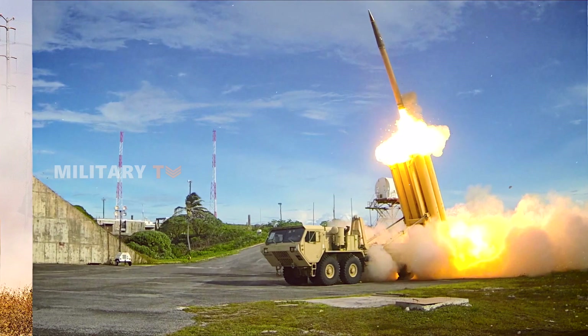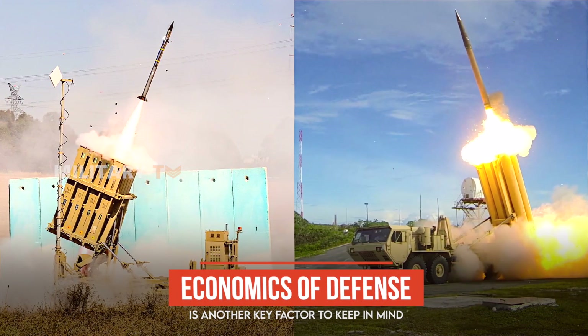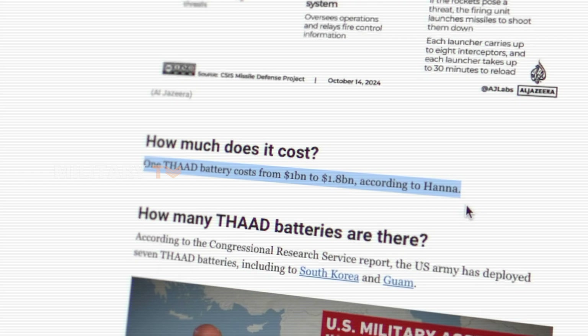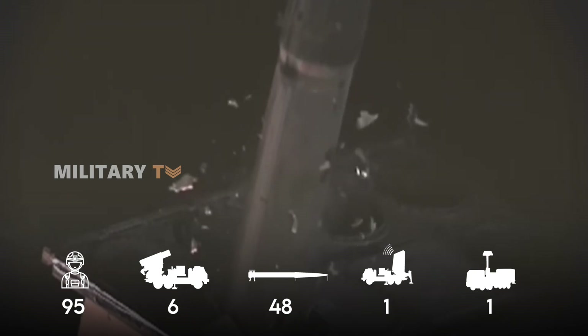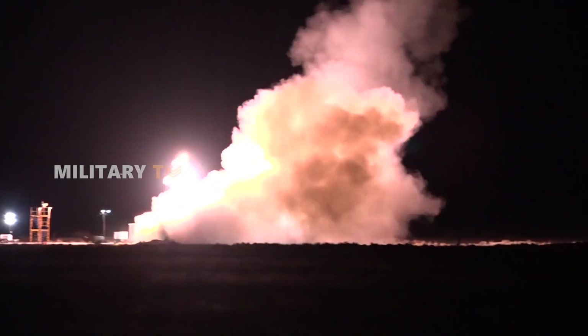When comparing THAAD and Iron Dome, the economics of defense is another key factor to keep in mind. THAAD tends to be on the pricey side, with each battery costing between $1 billion and $1.8 billion. A typical THAAD battery includes around 95 soldiers, six truck-mounted launchers, 48 interceptors, one radar system, and a fire control and communications component. While the number of launchers and interceptors may vary, the high cost is often justified by THAAD's ability to take down high-value targets and protect vital infrastructure during large missile attacks.